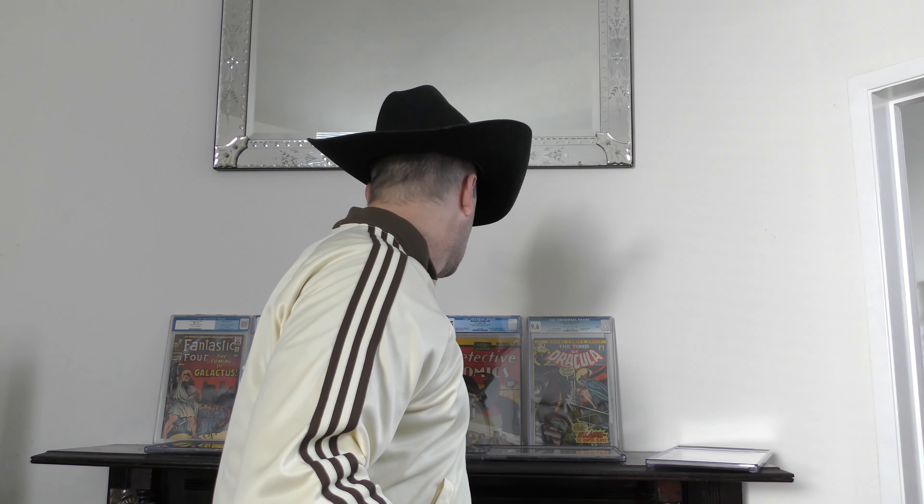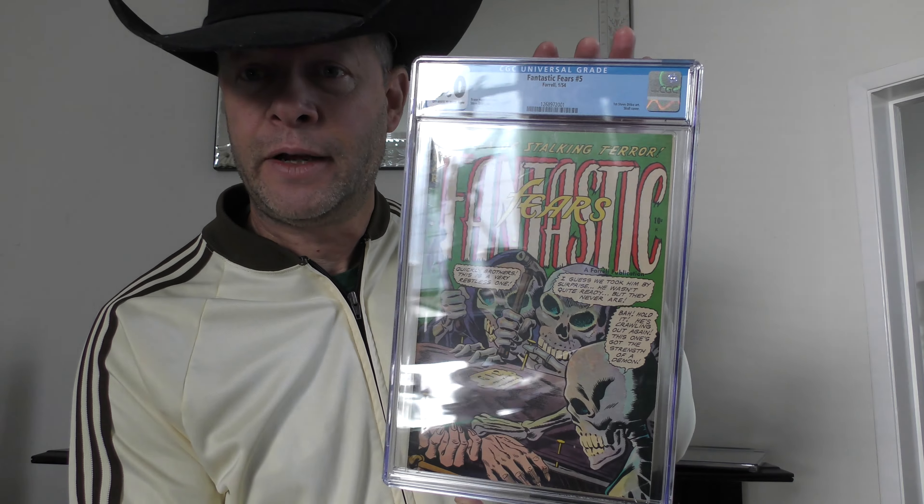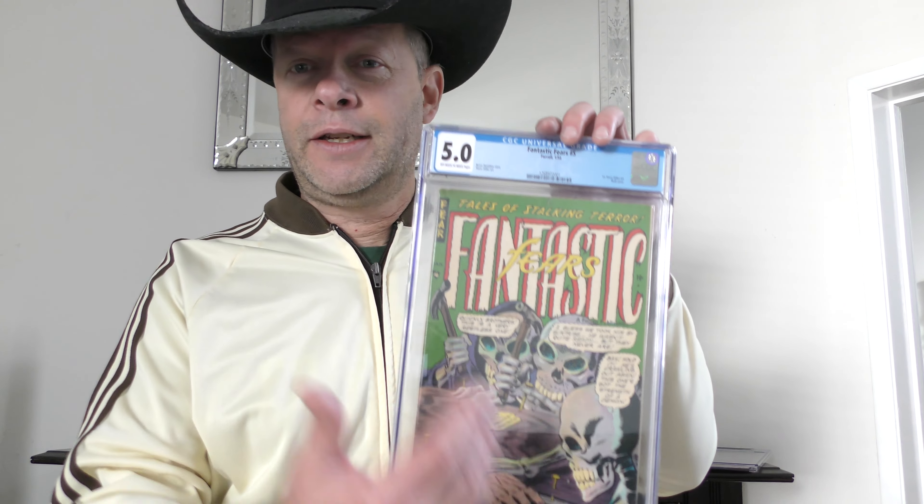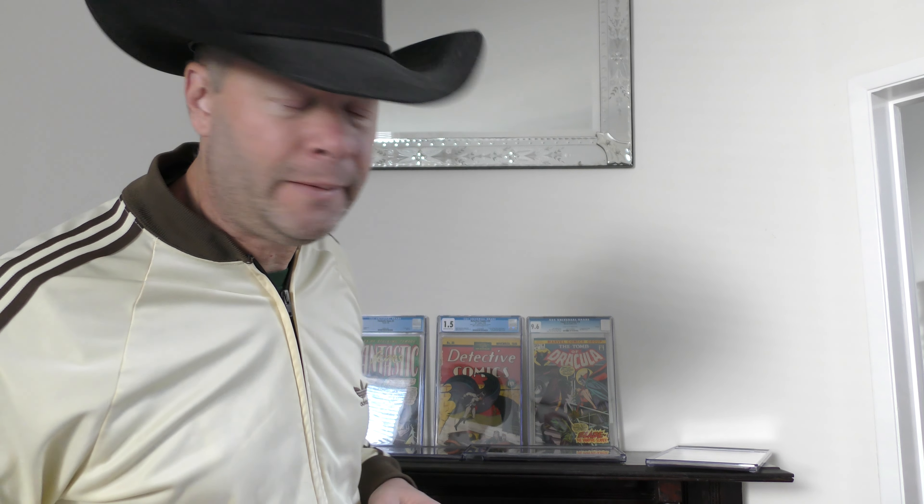Moving along the rack here. Pre-code horror has done really well over the last several years and continues to do so. Here's a fantastic Fierce #5. You know why this book is significant — it is the first artwork by Steve Ditko contained in this book. And it's a great book in and of itself, just a great pre-code horror. I'm always buying pre-code. As I've said before in other videos, I try to buy it raw because I like the book in hand. Sometimes I will read it, but if not, I will get it slabbed.